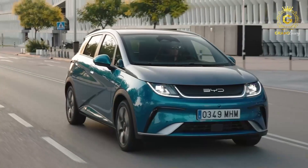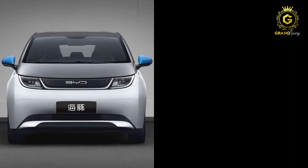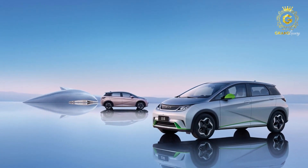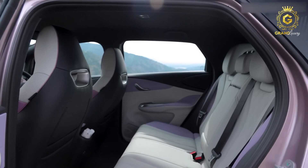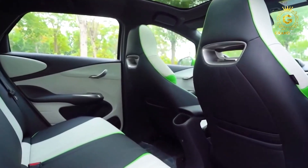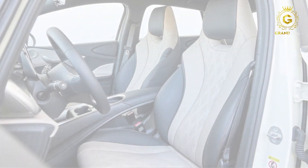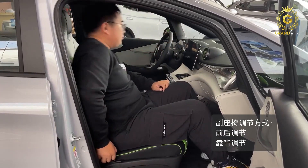Say goodbye to clutter and hello to an organized and serene driving experience. Thanks to the revolutionary e-Platform 3.0, which provides short front and rear overhangs and an extended wheelbase, the Dolphin boasts a more spacious appearance than other cars with the same specs. This also means the rear passenger compartment offers a flat floor, ensuring middle-seat passengers enjoy extra comfort and space — no more squeezing or awkward positions. The integrated sports seats embrace you with long-distance comfort and essential lateral support during cornering. Crafted from sustainable vegan leather, they offer an eco-friendly solution without sacrificing style, with multiple-way adjustments to find your perfect seating position effortlessly.